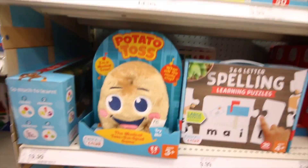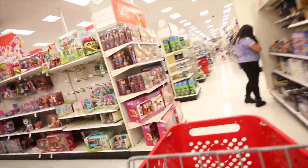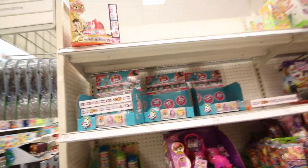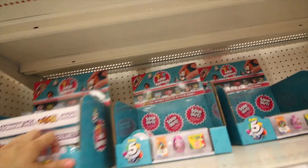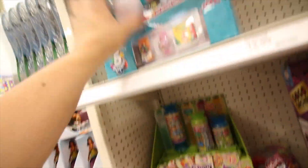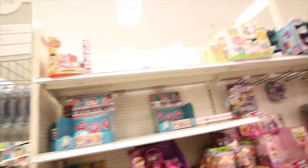Look at that — hot potato! Let's see if they have any mini brands. Oh, I almost passed them! They definitely have mini brands — they have the toy mini brands. Super cool, but you guys know I have all of them, so we don't need any of those.